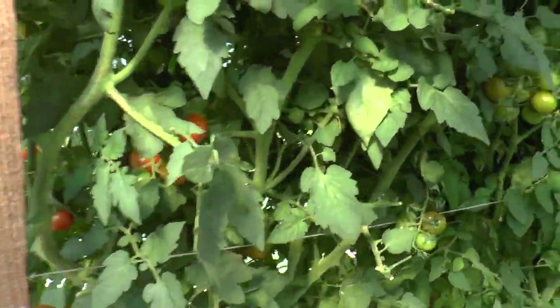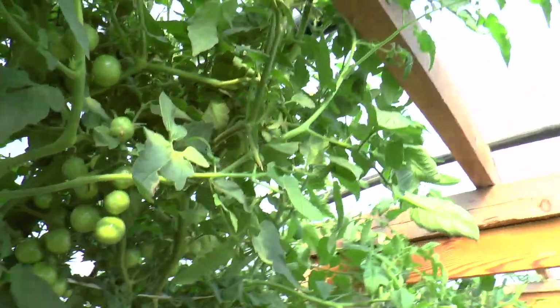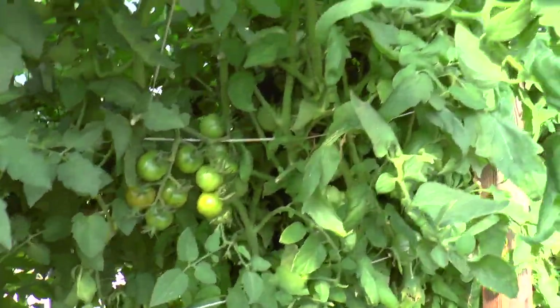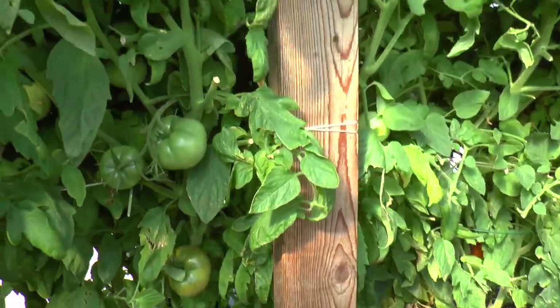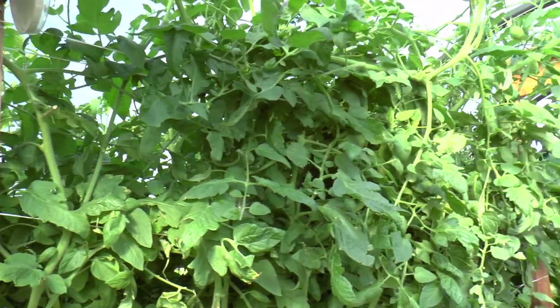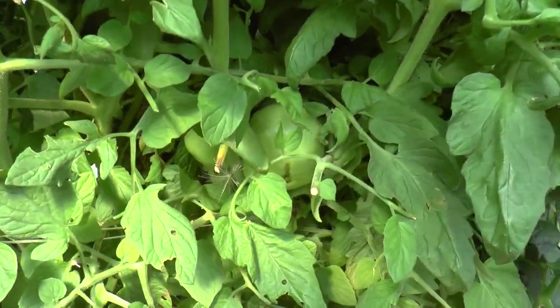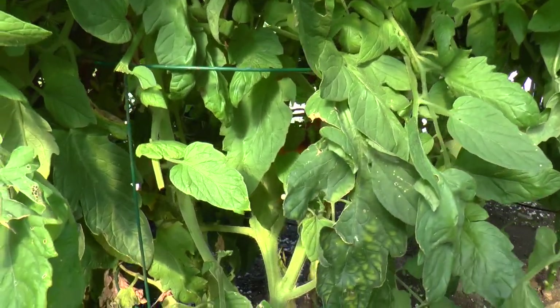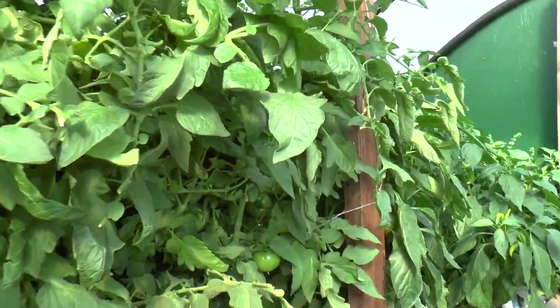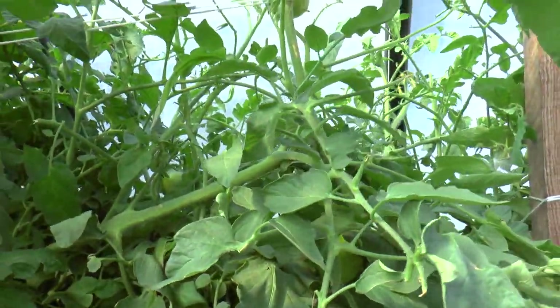I'm now having a tough time keeping up with the tomatoes. As you can see, they're all starting to ripen up. I've been eating tomatoes like crazy and they taste so good. Shortly, when these start to ripen, I'll be putting down some tomatoes in a kind of puree which I use as a base for soups.